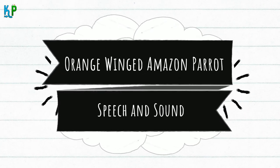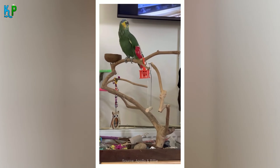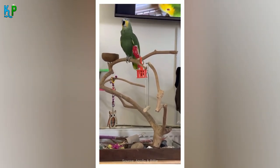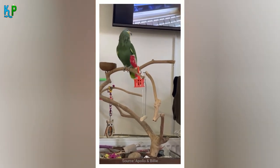Speech and Sound: when it comes to noise-making, the orange-winged Amazon is most certainly not at the top of the list, nor is it at the bottom. They are not the quietest parrots, and while they may not talk much, they do tend to mimic whistles and sounds quite impressively.